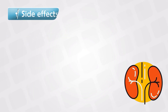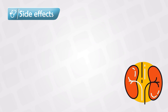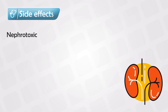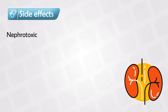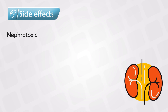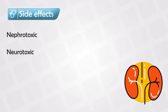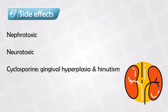The most infamous and important side effect is that they cause dose-related nephrotoxicity. They basically cause vasoconstriction of the renal arterioles, so this vasoconstriction can be so severe that it causes acute renal ischemia and acute renal failure. They also have some neurotoxicity, but not as much as nephrotoxicity. Another important note is that cyclosporine causes gingival hyperplasia and hirsutism, and this is a very common target for exams.